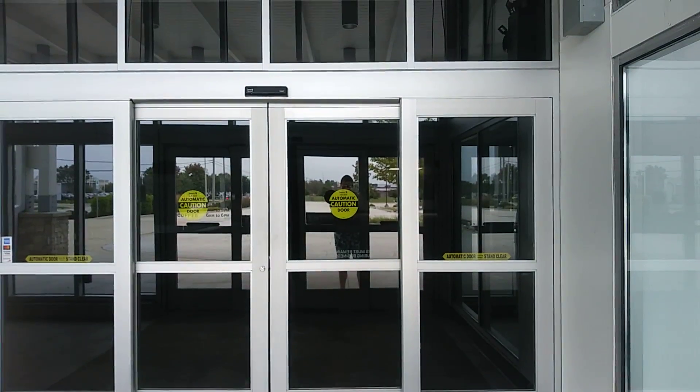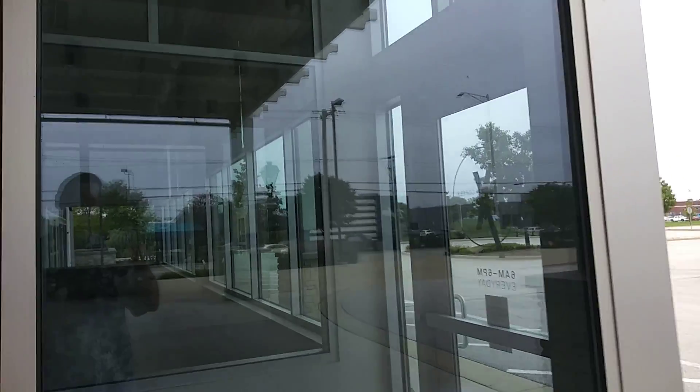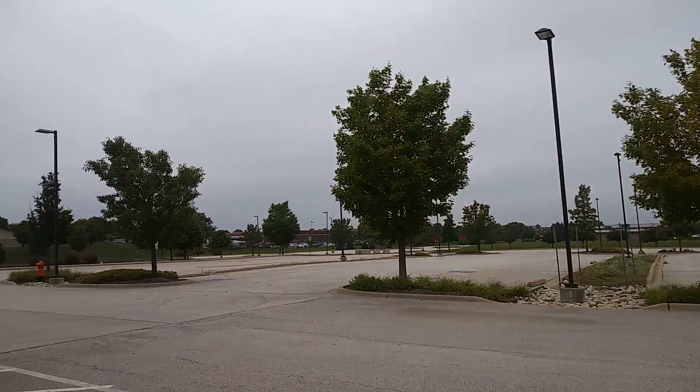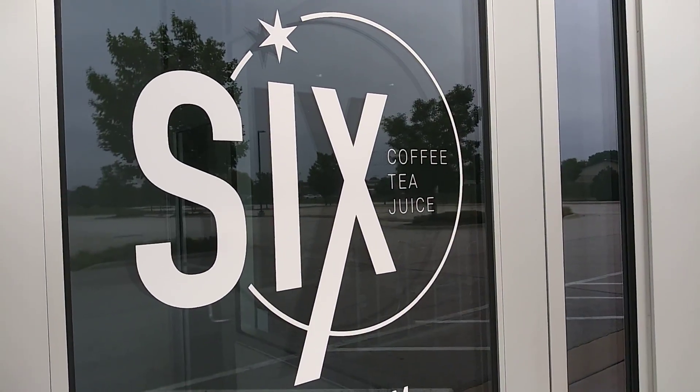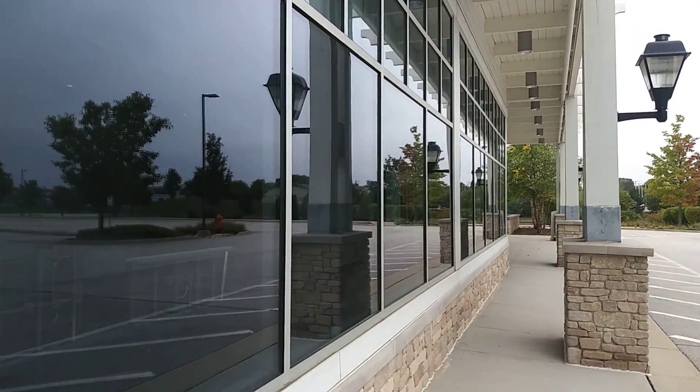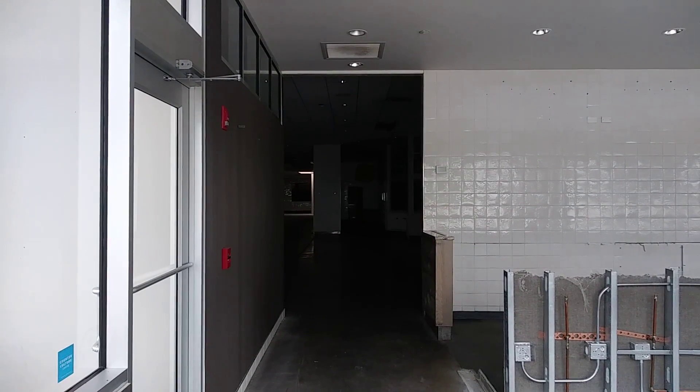Automatic doors there. There are other windows to look in here so let's walk around. I think this closed like a couple of years ago. If any of you guys have ever shopped in here or been in here, tell me what it was like. I've never been in here but I heard it was closed.